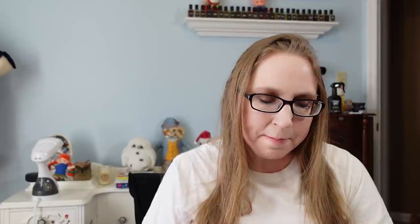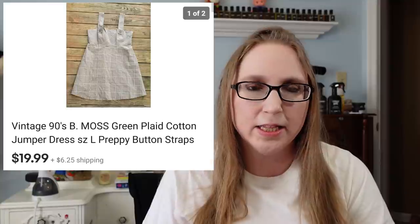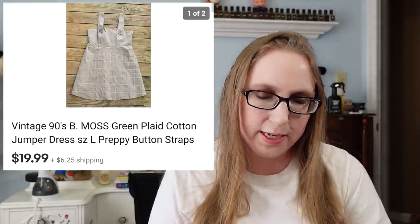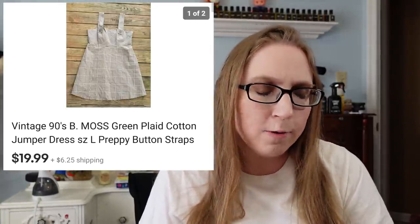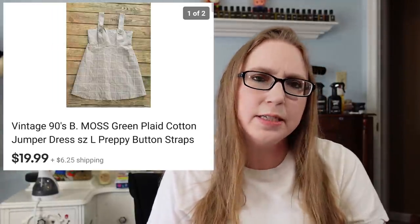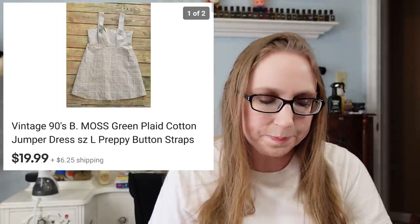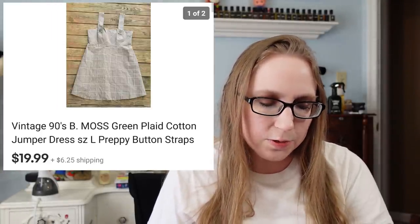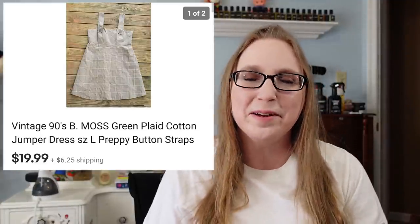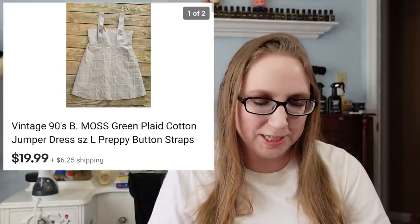Next was a B-Moss jumper. This sold for $19.99. It definitely had a lot of watchers — I don't know exactly why it had so many watchers, but it did sell. It did take a little while though; people were watching but not really purchasing. I keep forgetting to say what I spent on stuff — that was probably from a filler bag rummage sale.